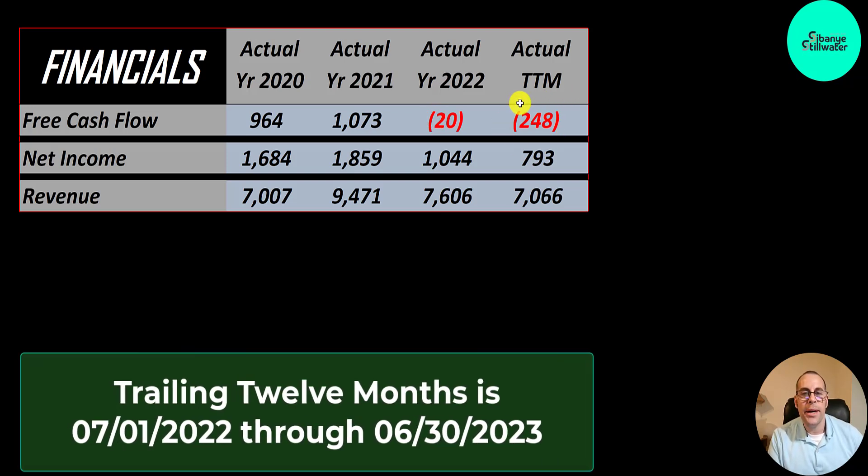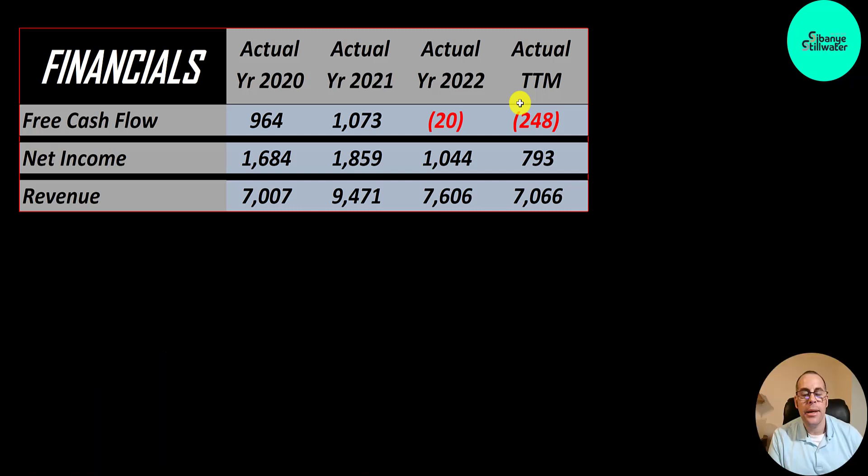They report all their financials in South African Rand. I converted the numbers to U.S. dollars since we're looking at the ticker that trades in the U.S. Net income is the profit or loss on the income statement — revenue minus expenses. That looks better than their free cash flow, though it is going down. It's 1.7 billion in 2020, 800 million in the trailing 12 months. They might have invested a lot in CapEx in the trailing 12 months and 2022, which is why they have negative free cash flow but positive net income.